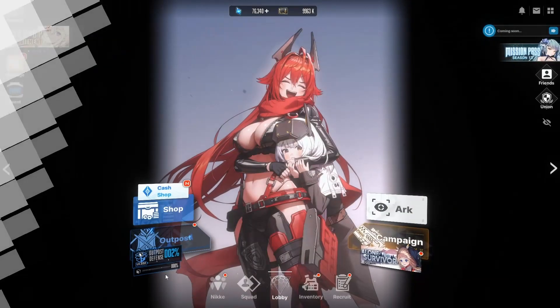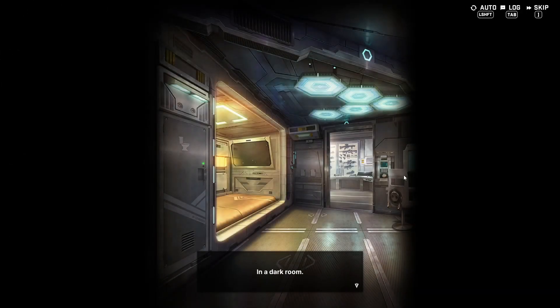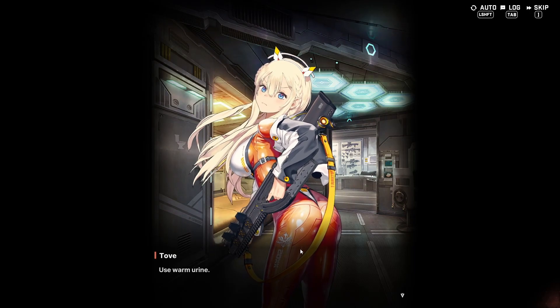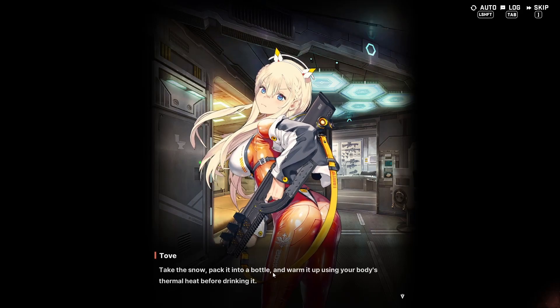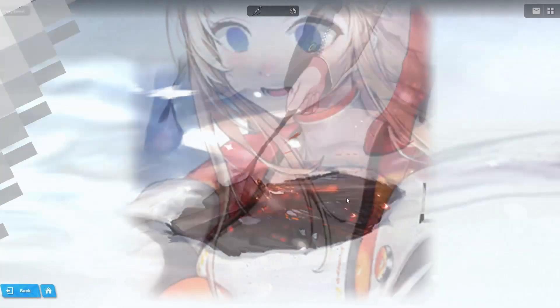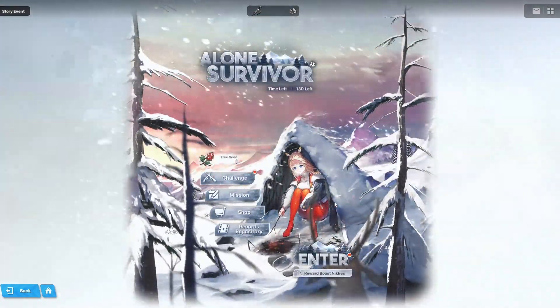The very new thing they added in this update is the new event in the bottom right corner. The splash screen shows Tove giving survival tips — she discusses using warm urine and warming snow in a bottle using your body's thermal heat before drinking it. Those are actually real survival tips. Tove's splash screen is very funny.